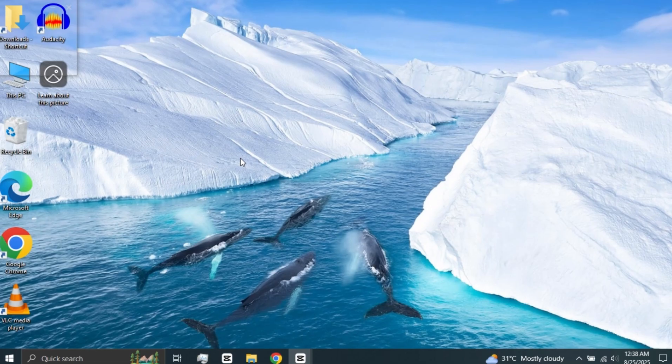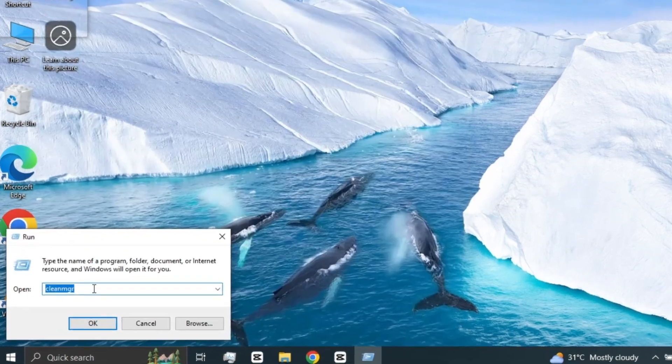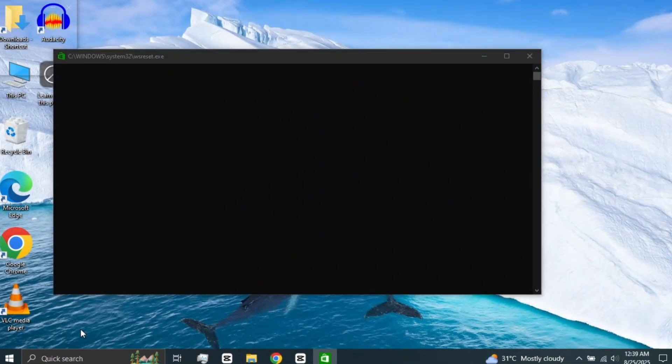Search for Run or open the Run Box by pressing Windows Key plus R on your keyboard. When the Run Box opens, type wsreset and press OK. This command clears and resets the Microsoft Store cache. After a few seconds, it fixes store errors without deleting your apps or data.